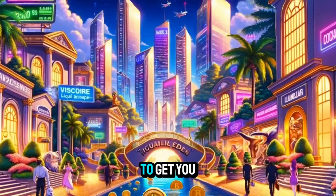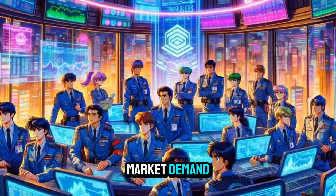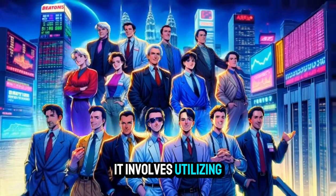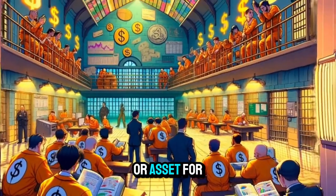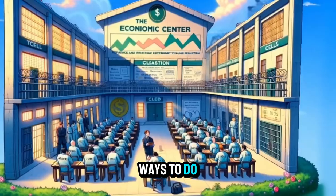These are just a few ideas to get you started, but the possibilities are endless depending on your skills, interests, and local market demand. Making money with a van without driving it involves utilizing the van as a tool or asset for various business ventures. Here are some ways to do it.